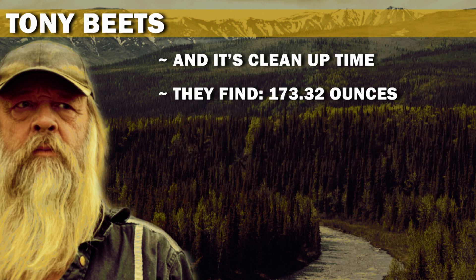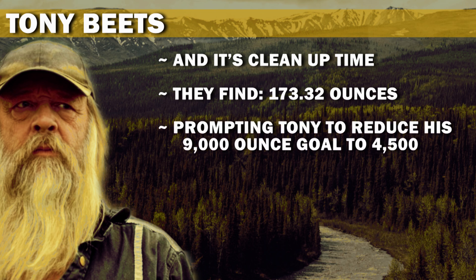They find 173.32 ounces, prompting Tony to reduce his 9,000-ounce goal to 4,500.